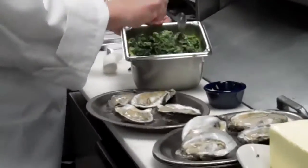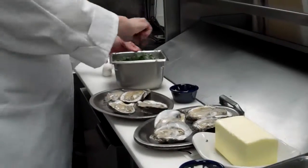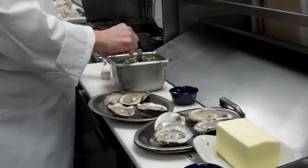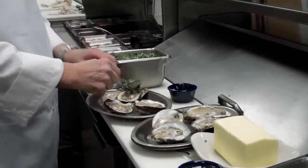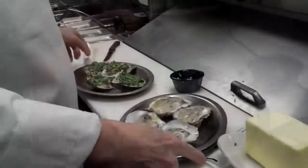What we're going to do now — this is our Rockefeller topping. It's a spinach, Parmesan cheese, a little bit of garlic and onion. And we're going to top these four oysters here with this mixture.